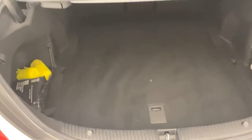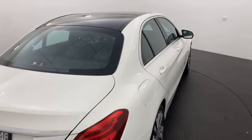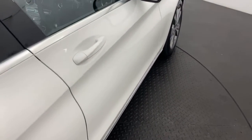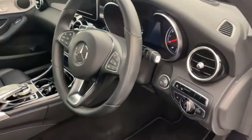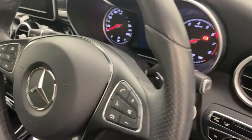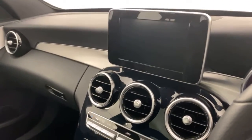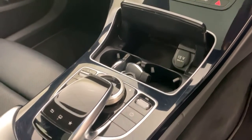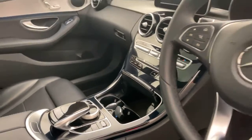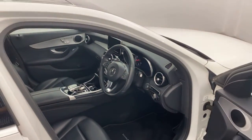Opening up the boot, you've got a nice big boot space in here. Coming into the front: push-button start, heads-up display, cruise control, got your display screen up there with your Bluetooth connectivity, dual climate control, all your different drive settings — plenty of features.